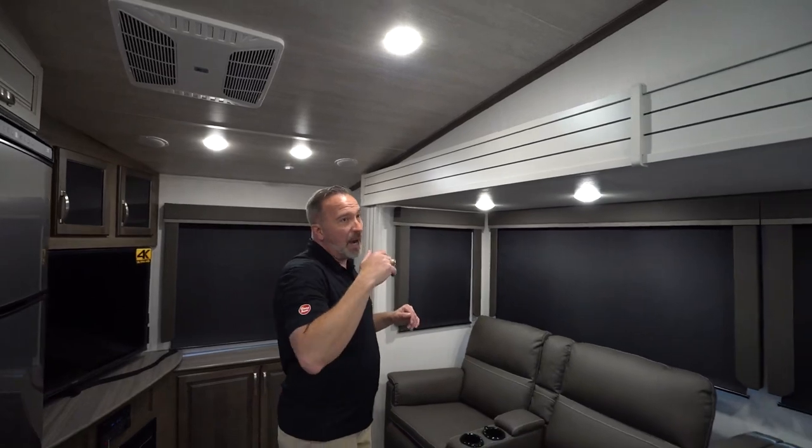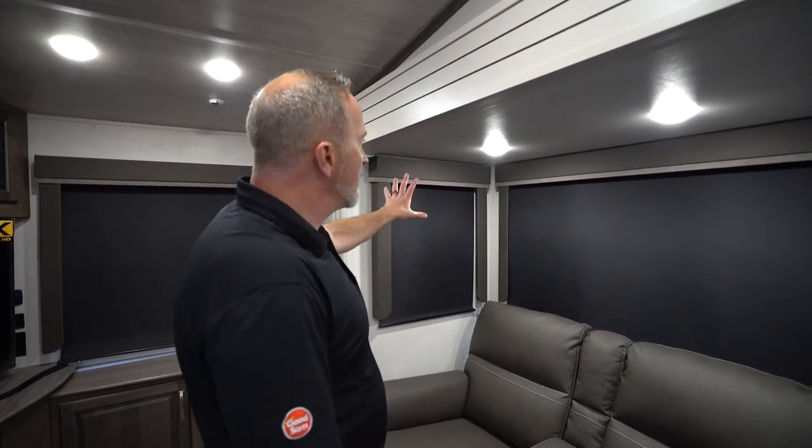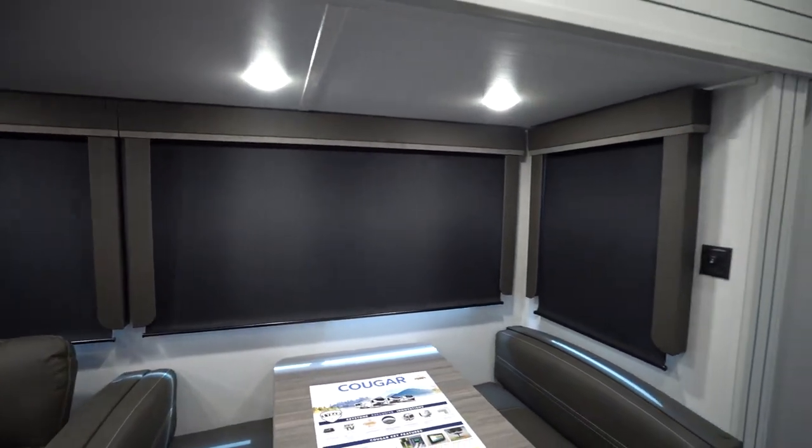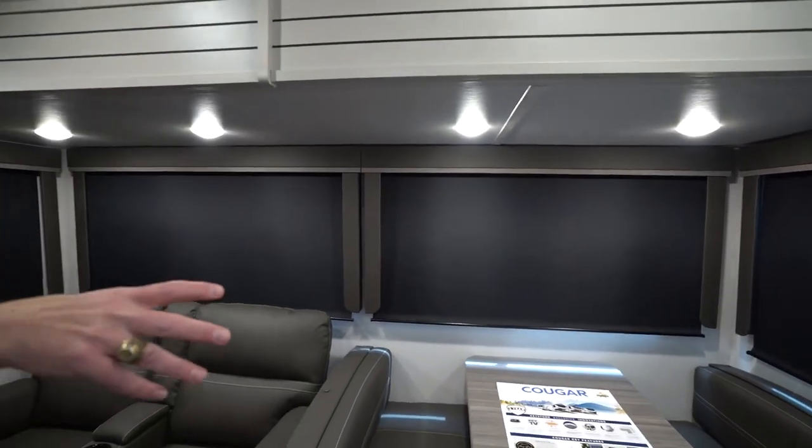The insulation on this is rated from zero to 100 degrees, so you could go true four-season camping. I always say that's four-season with an asterisk because four-season in Buffalo is different than four-season in Maui — just always use common sense. Some of the largest in-class panoramic windows you are going to find in the RV industry, all surrounded by those wood valances with the side skirting.